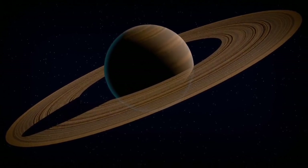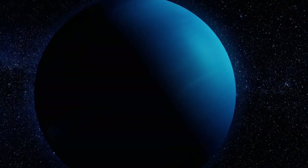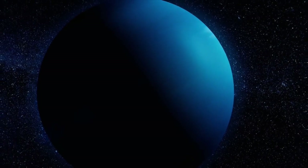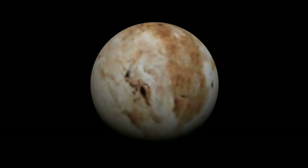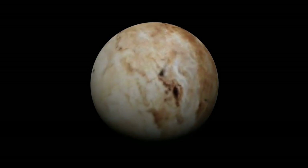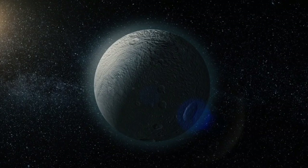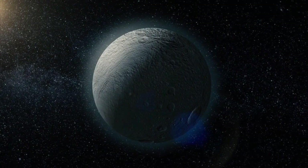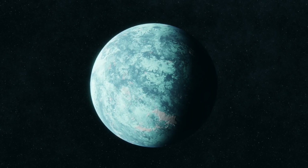The surface of Pluto itself remains full of mysteries. Towering ice mountains rise to heights comparable to Earth's tallest peaks, while vast plains exhibit an eerily smooth texture, suggesting the occurrence of recent geological activity.